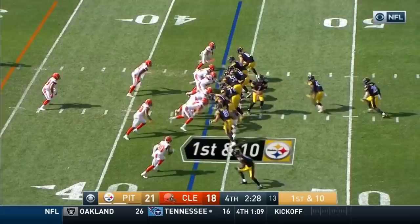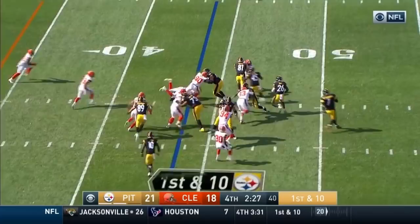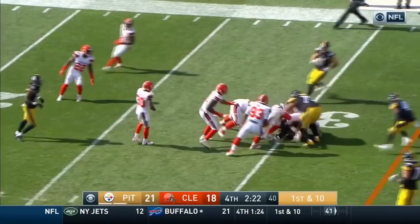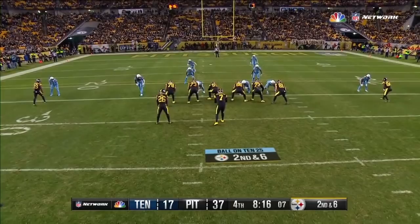Le'Veon Bell. Running room on the side and there he goes. He stood up at about the 29-yard line. Roethlisberger. A toss to Bell and Bell's got room. The big move by Le'Veon Bell.